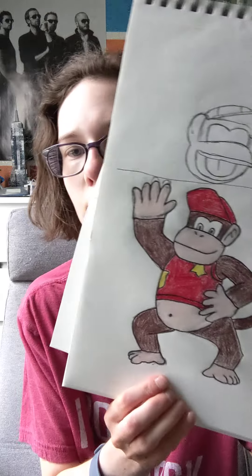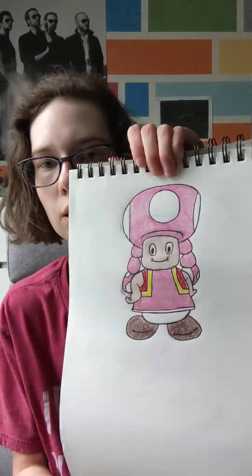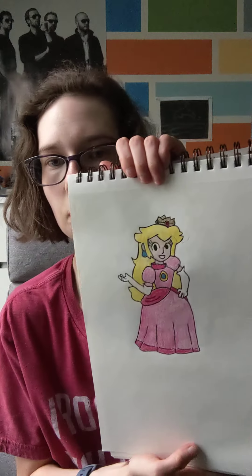This is DK Kong. This is Toadette. This is Peach. This is Wario.